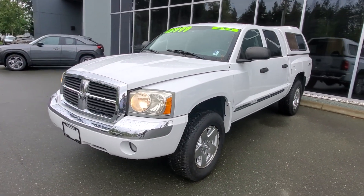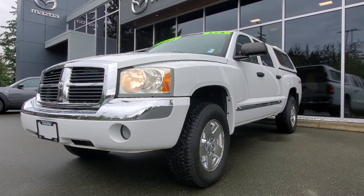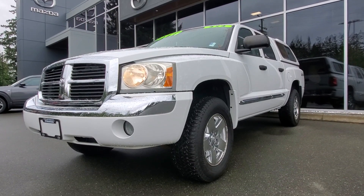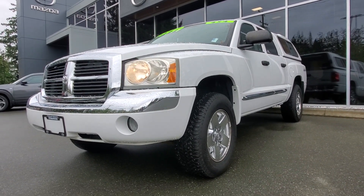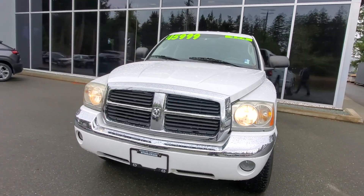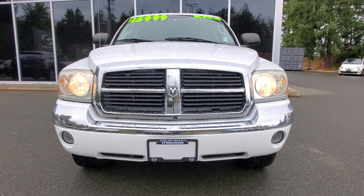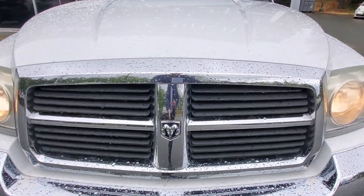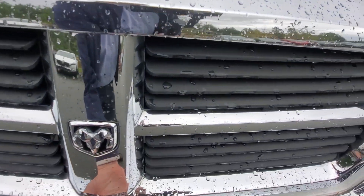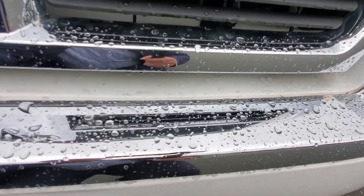Underneath the hood is the 4.7 liter V8 engine — check out the condition of this thing, it's in really, really nice shape with lots of life left on it. Obviously the previous owner loved this truck. Nice big headlight lenses, the grille is nice, the hood is in good shape, the bumper's in good condition. Let's take a look underneath the hood — the engine's running right now.